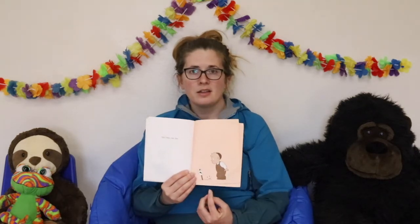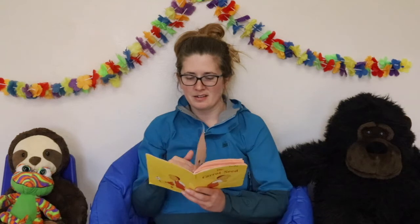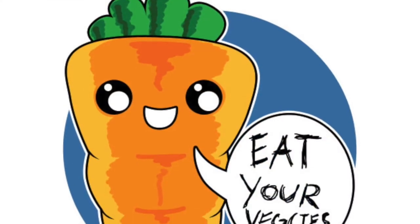And then one day, look — the dirt's moving a little bit. What do you think is going to happen? A carrot came up, just as the little boy had known it would.